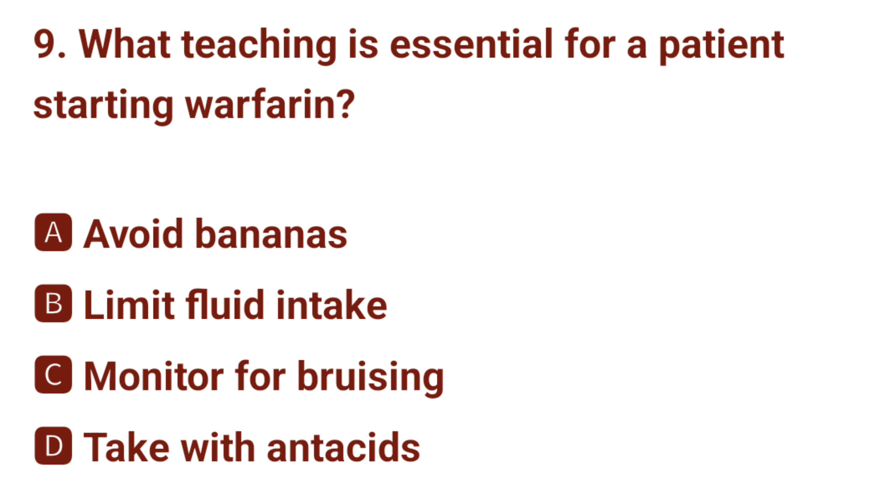Question number 9. What teaching is essential for a patient starting warfarin? The correct answer is C: monitor for bruising.